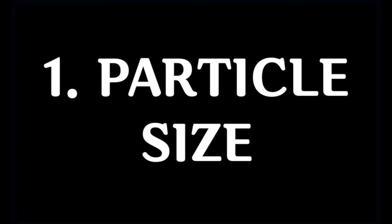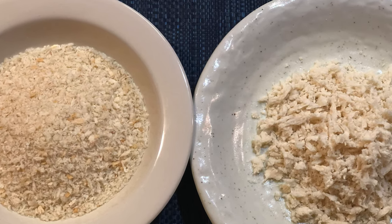But why? The first reason is the size of the particle. Even using the same bread, while the crumb is drying out, the size gets smaller as the moisture evaporates. So the fresh one has a bigger particle size.